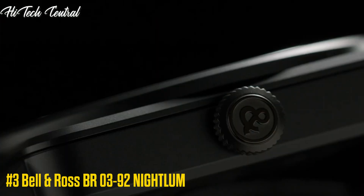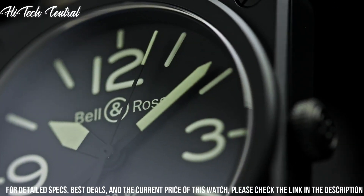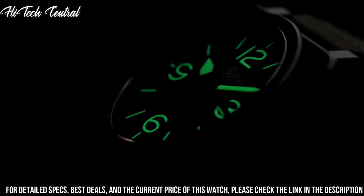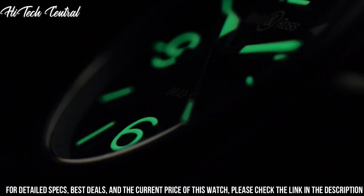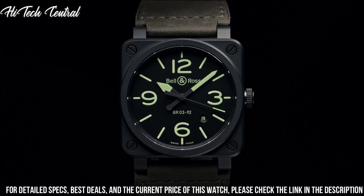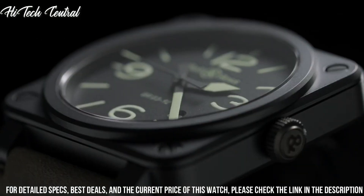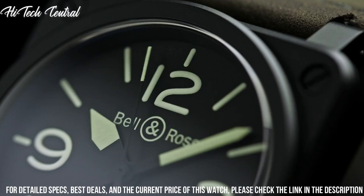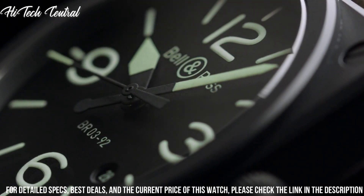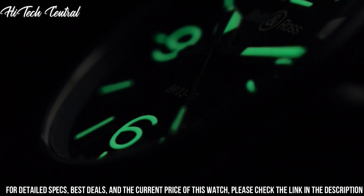Number 3: Bell & Ross BR-03-92 Night Loom. Item shape: square. Dial window material type: scratch resistant sapphire. Display type: analog. Tang buckle clasp. Case size: 42mm. Case thickness: 9.8mm. Band material: calfskin leather. Band width: 24mm. Band color: gray. Dial color: black. Bezel material: fixed. Calendar: date. Special features: luminous.